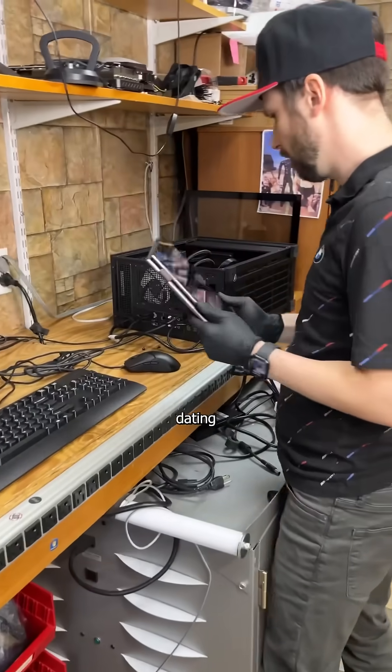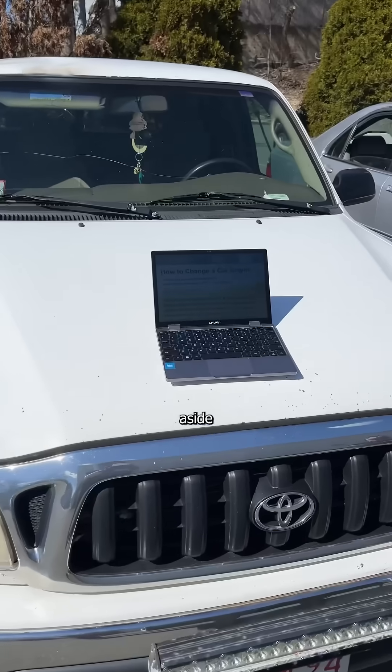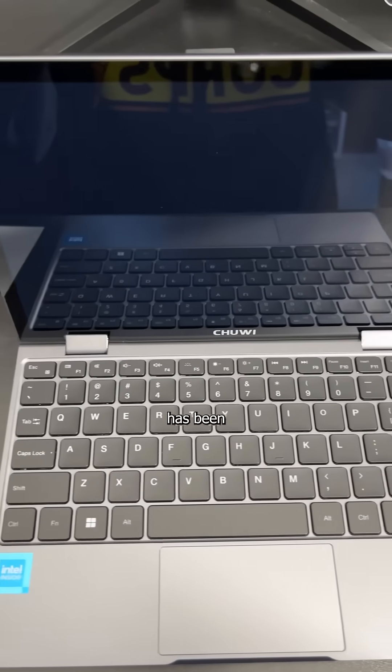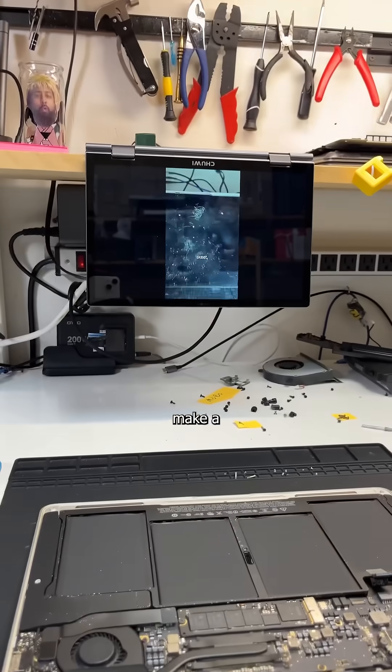Nothing is more flexible than your dating standards at 3am. Nothing except this tiny laptop that, aside from being as portable as the crabs in your nether regions, is the most useful device I've bought in years. Because this Minibook X from Chuwi has been my daily driver for 7 months now, and now I finally decided to make a video on it.